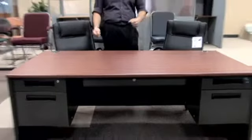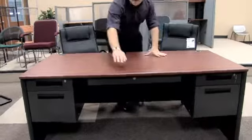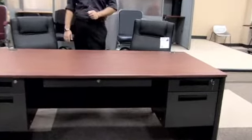The model 77372 starts out with a beautiful high pressure laminate top and a beautiful bull nose edge, giving you a great clean feel with no sharp corners.